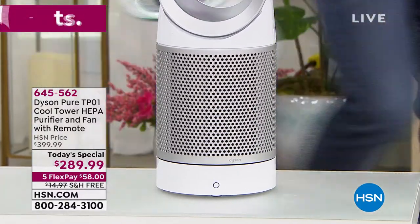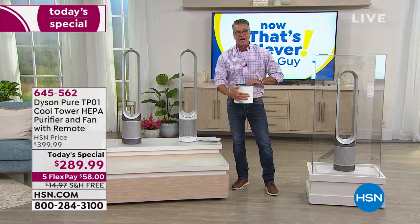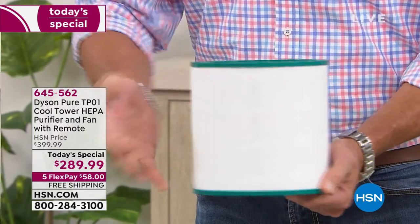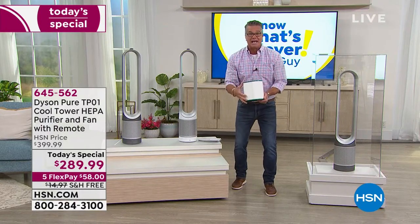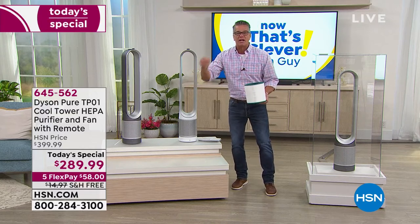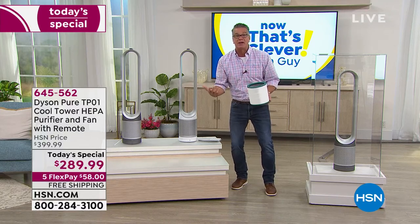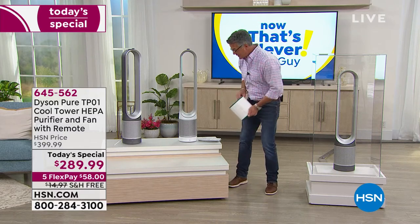One of my favorite parts is the 360-degree filtration. You've got a cylindrical filter — unlike a lot of passive filters that are just one-sided, this one is 360 degrees. The intake pulls in dirty air from all around — VOCs, hairspray, stuff you can't see, smoke, dander, pollen. It's bringing all that in a circle, because that's how we live. We don't live in a flat plane. We live on a round planet, so it makes perfect sense to have a round filter inside.